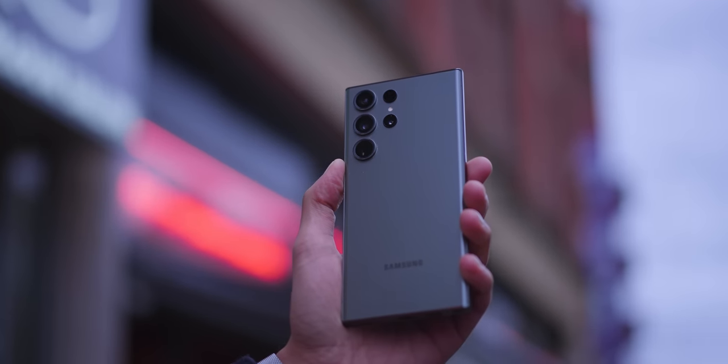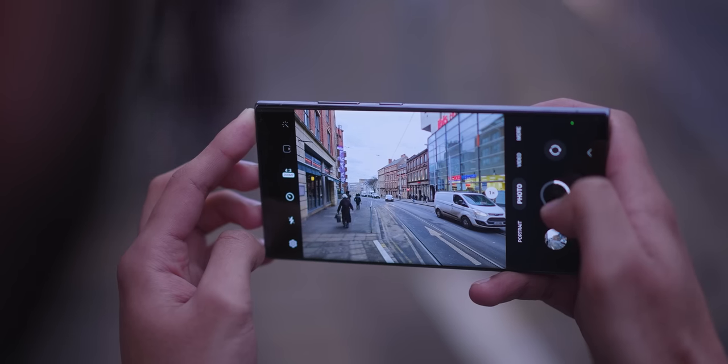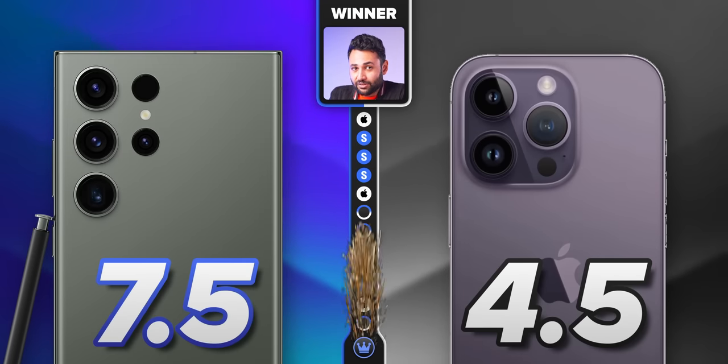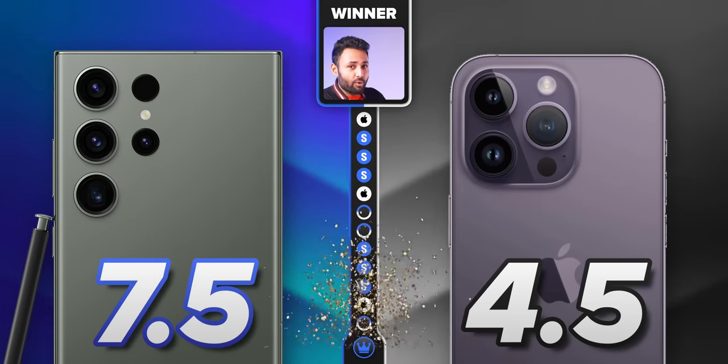This S23 Ultra is the least impressive looking phone upgrade I've ever seen, but it looks like Samsung redirected the effort that would have gone into making the phone look different into actually addressing the key fundamental problems with their past cameras. That has led the overall score to 7.5 for Samsung, 4.5 for the iPhone — meaning that while the iPhone is still a more reliable camera for video, there's suddenly not a lot else that Samsung doesn't do better.